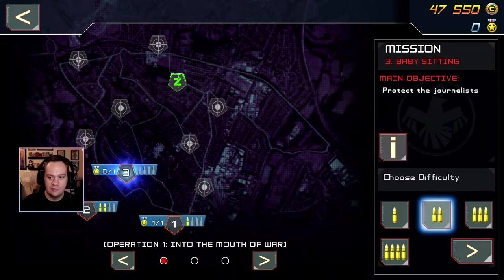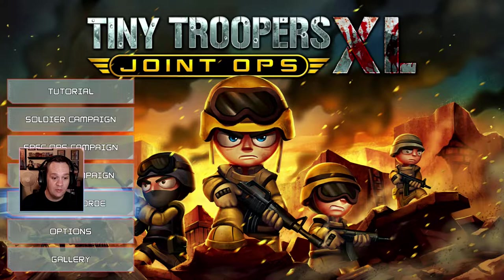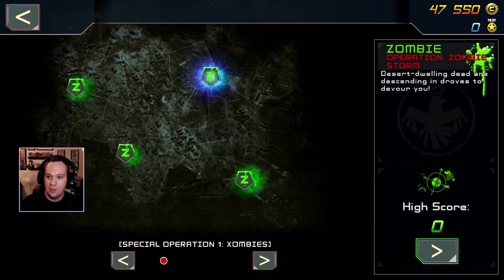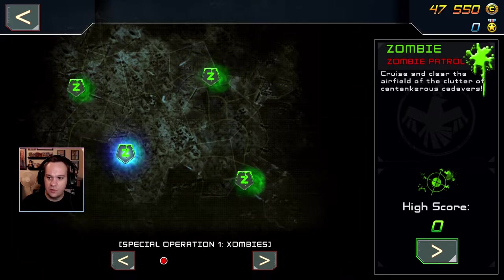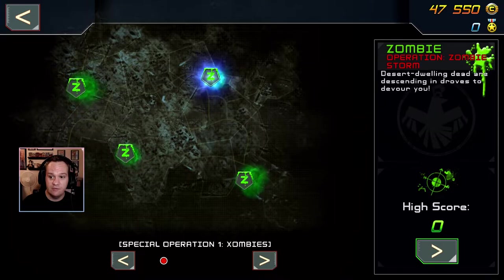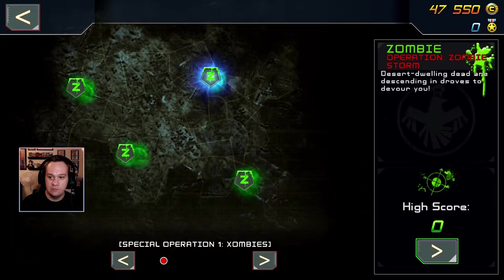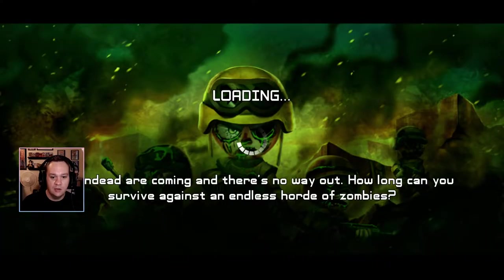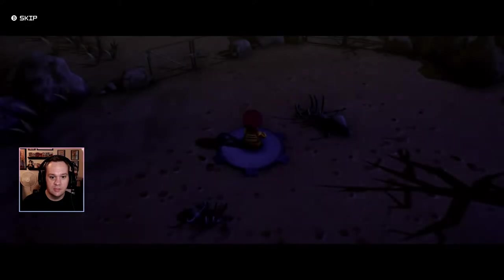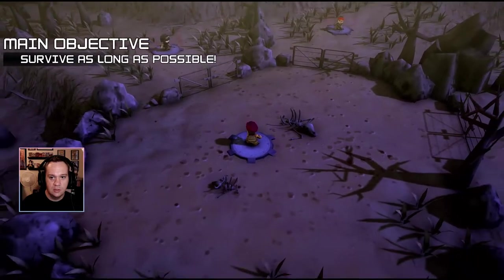Zombie campaign or horde? Horde seems like it's gonna be the most fun. Let's do that. 'Cruise and clear the airfield of clutter.' 'Trapped in a dead end with the endless dead trapping you — survive with a little help from above.' Operation Zombie Storm — I like that. Survive as long as possible — all right, let's see!